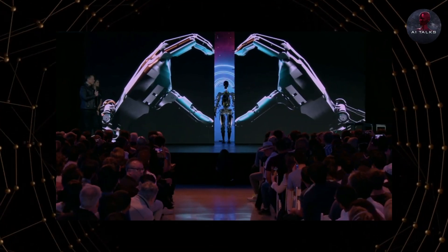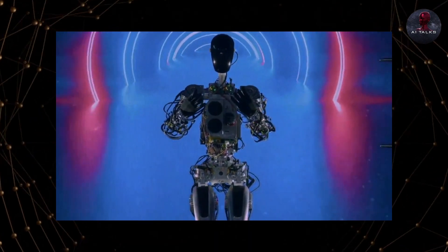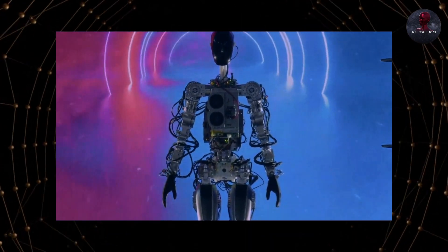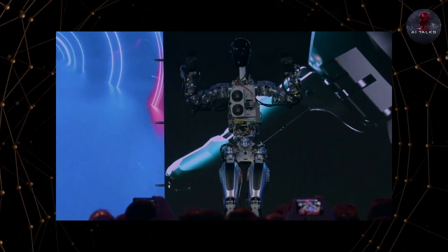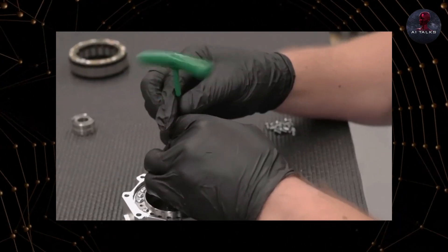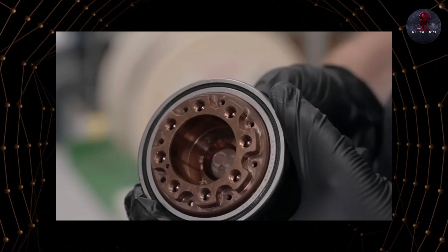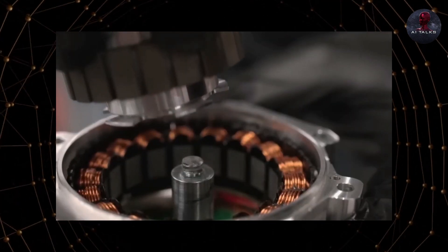When Optimus was first announced in 2021, many were skeptical that it was just an idea without much behind it. The basic prototype shown at last year's AI Day did little to prove otherwise — it could barely walk and wave. But Tesla has been hard at work, and the new prototypes can now perform useful tasks autonomously using neural networks like the latest full self-driving software.